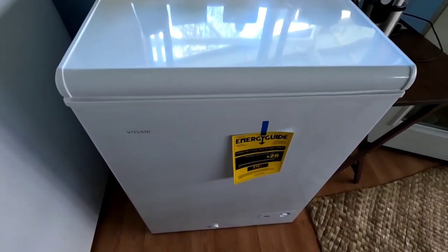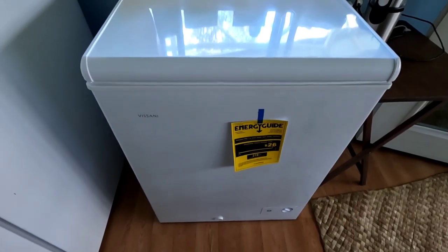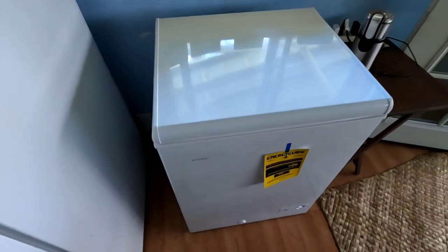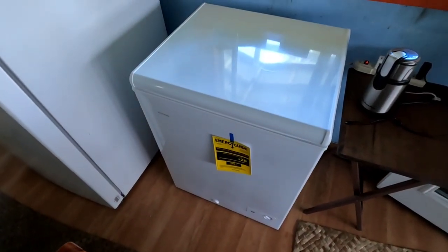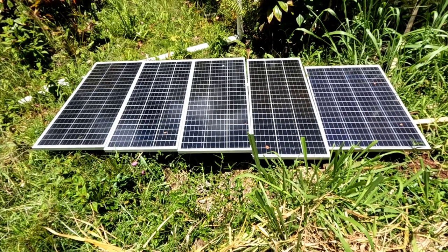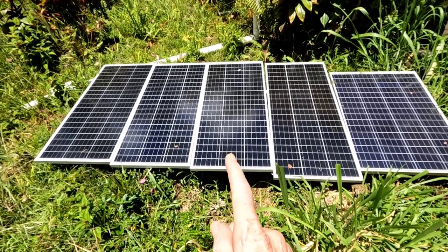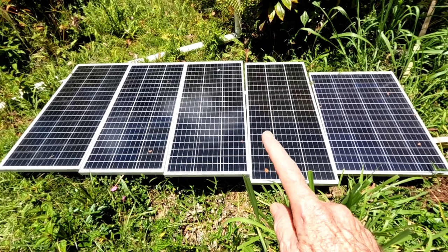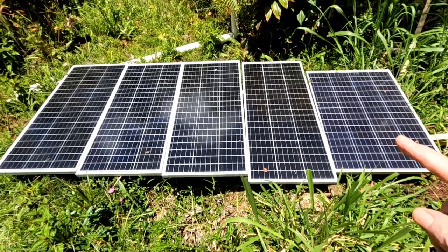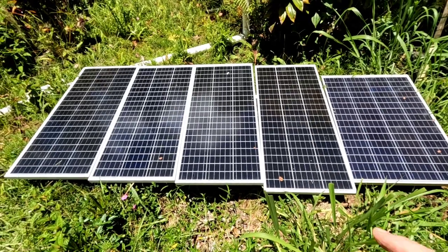I haven't been able to keep that close of an eye on it to tell you exactly how long it's been running, but it hasn't been touching that battery in any serious way. I've got 300 watts of solar tied to that battery and it's keeping up just fine. Once the whole thing is completely full, it'll be even more efficient with less air space to work with. Those first three 100-watt panels are designated strictly for the freezer.